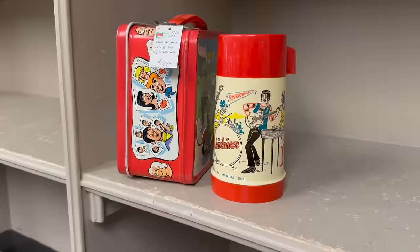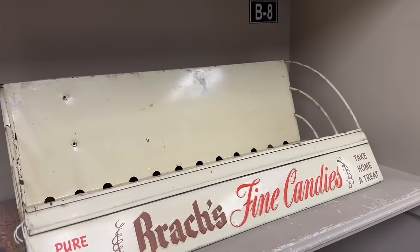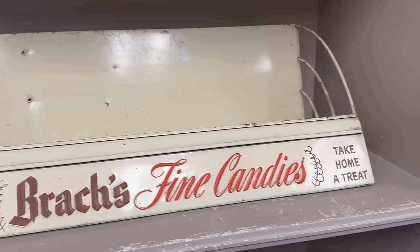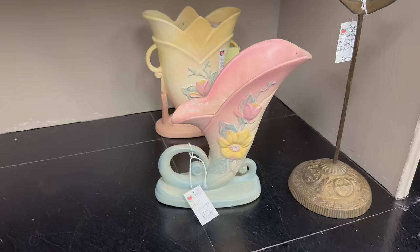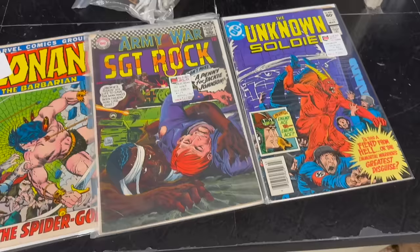1969 Archie's Lunchbox with Thermos, $169 — that's a fun grouping, sold. Box Fine Candies, $129 was the sticker price on this one — pretty cool rack. That was a good buy on two haul vases, $19 and $18. And then a little Victorian iron stand here is $23, sold. Three comics sold: $8, $21, and $4.